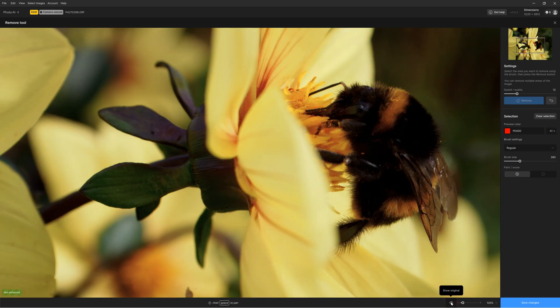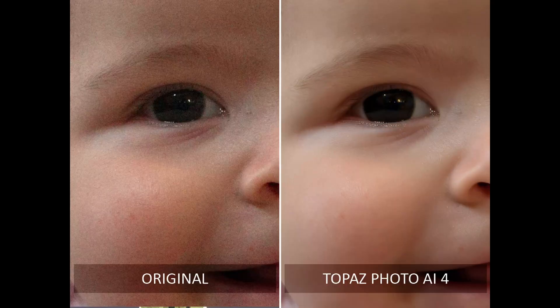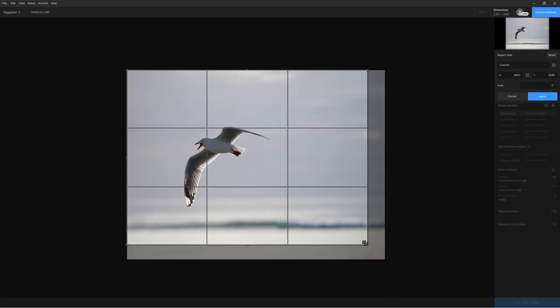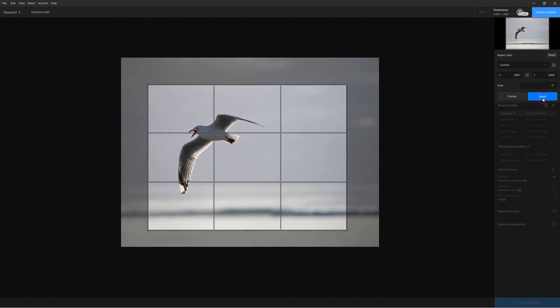Overall, I believe Photo AI will offer many photographers the most value, as it attends to the most common image quality issues such as noise and poor focus, while delivering top-tier upscaling. In contrast, Gigapixel is a great choice if your denoising and sharpening needs have already been met and you only need an upscaler.